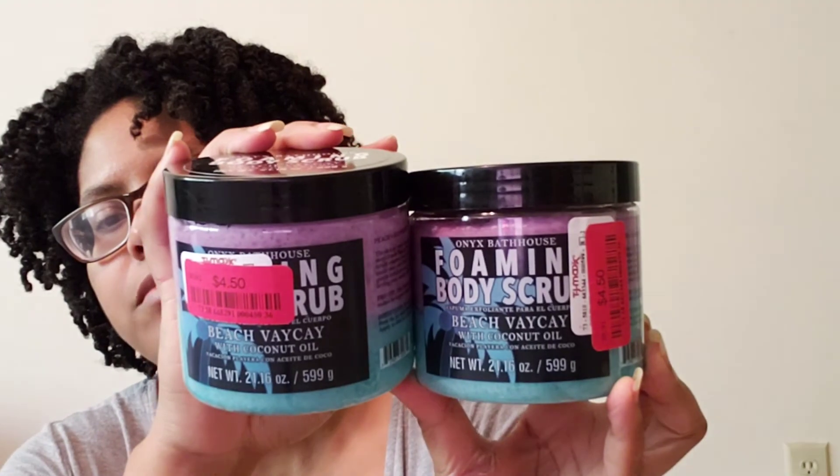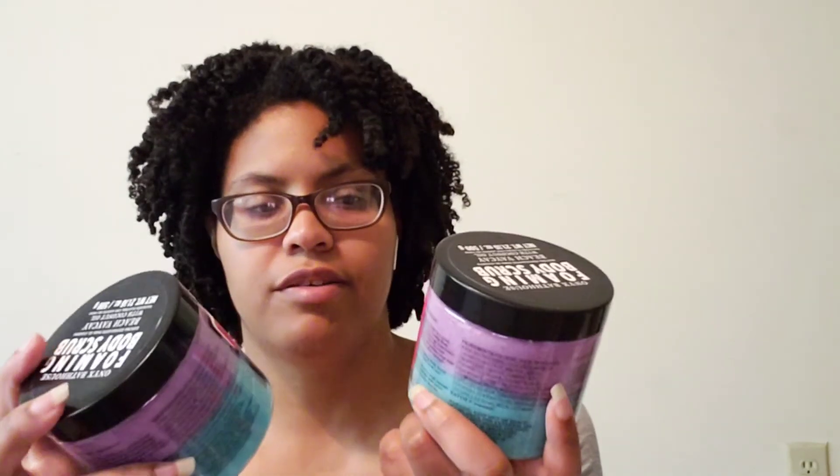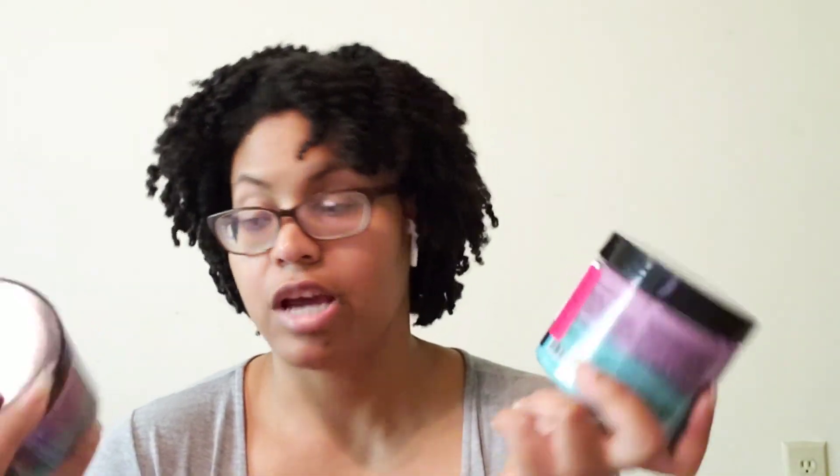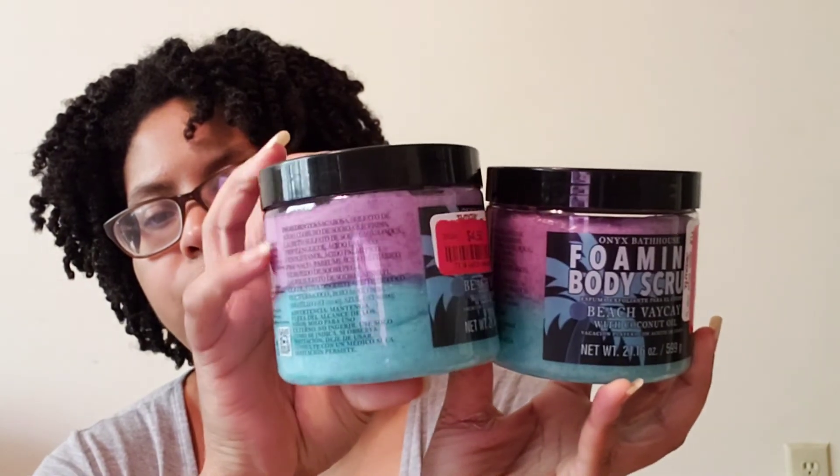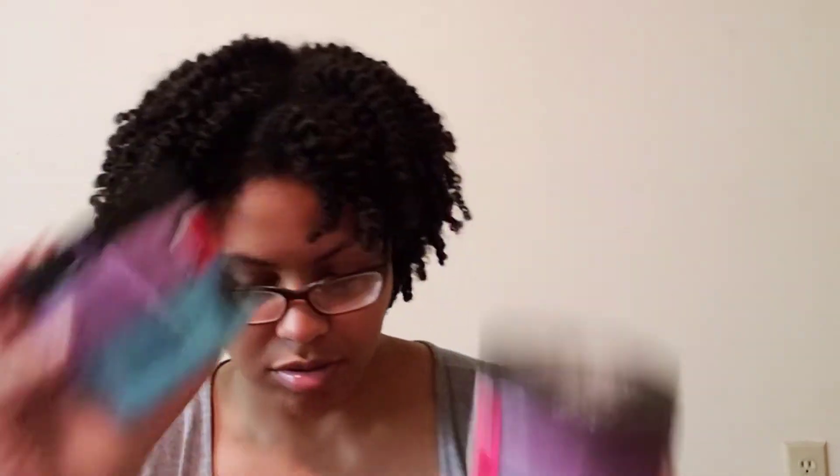Next I love this one because it has more of a peachy note. This is Beach Vacay with coconut oil, but it doesn't smell like coconut oil to me — it definitely smells like the fragrance notes, which are peach and raspberry, more so the peach. That's why I loved it and picked up two. It has purple and blue color variations, and I like that one.